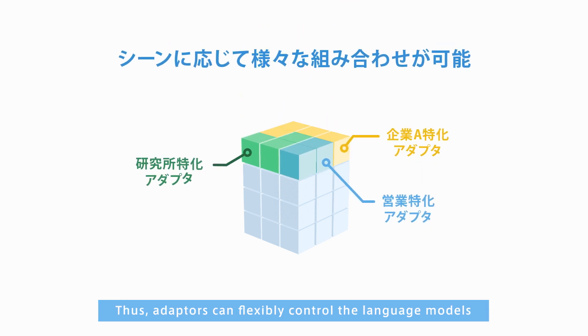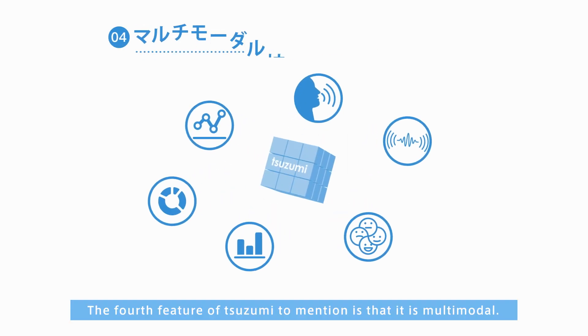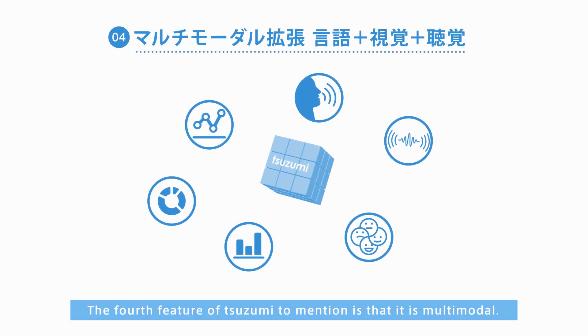Thus, adapters can flexibly control the language models that are applied for various use cases. The fourth feature of Tsuzumi to mention is that it is multimodal.